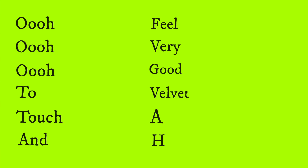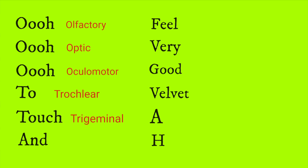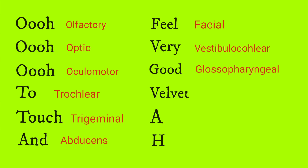The first O is olfactory, the second is optic, the third O is oculomotor. T is trochlear, touch is trigeminal, and A is abducens, F is feel, facial, V is very, vestibulocochlear, G is good, glossopharyngeal, velvet is vagus, A is accessory, and H is hypoglossal.